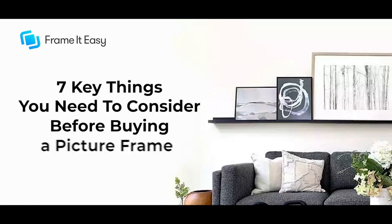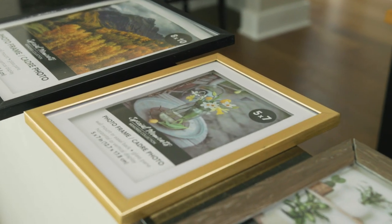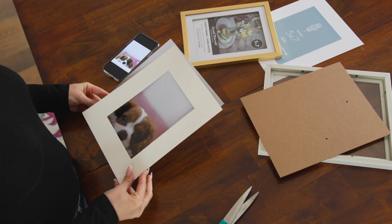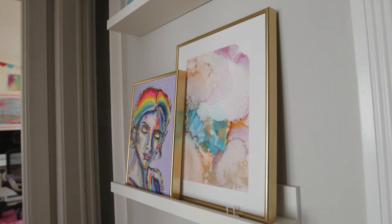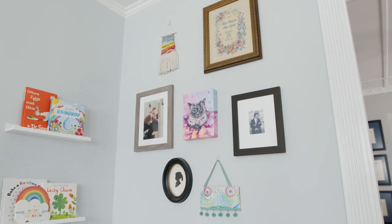Hi, I'm Mary at Frame It Easy and today we are going to talk about the 7 key things you need to think about before buying a picture frame. Have you ever purchased a piece of art or taken a photo that you want to frame and don't know where to start? In this comprehensive guide, we'll take you through the 7 key things you should consider when choosing the perfect picture frame for your art or photo.